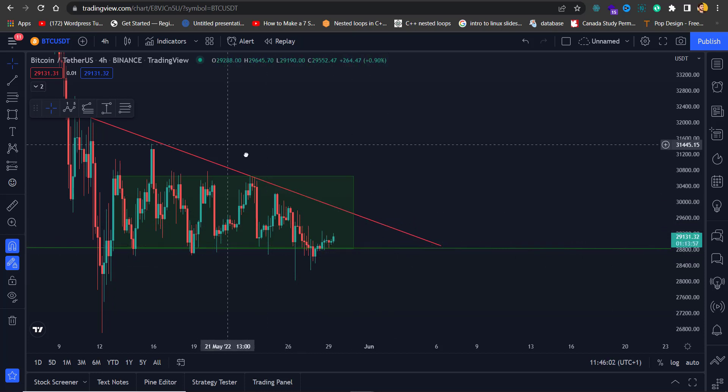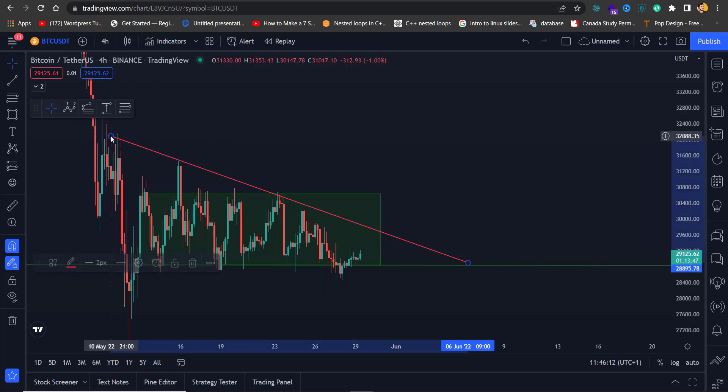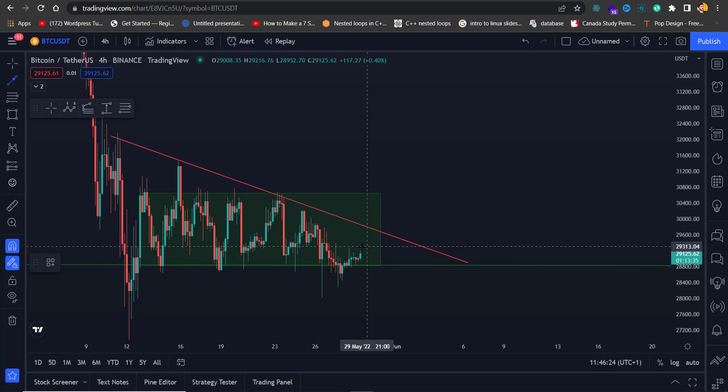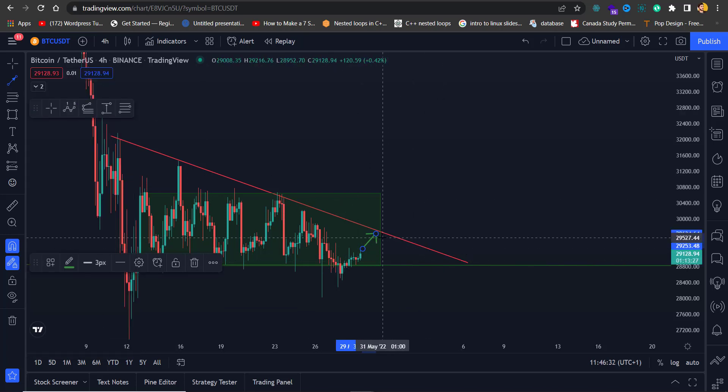We also have another resistance in play — this trend line. It has been tested twice, or you could say thrice if I correct it slightly. So I am expecting another test at this place. Let me draw it quickly for you — I expect another test here.